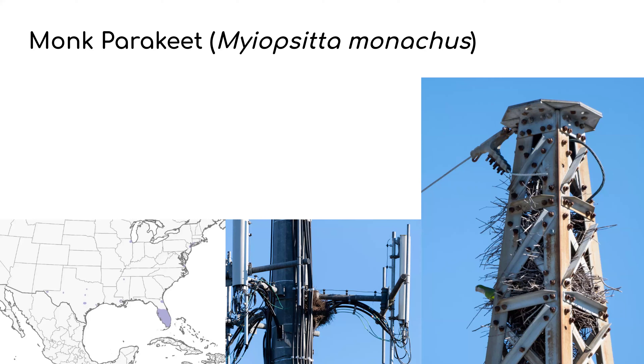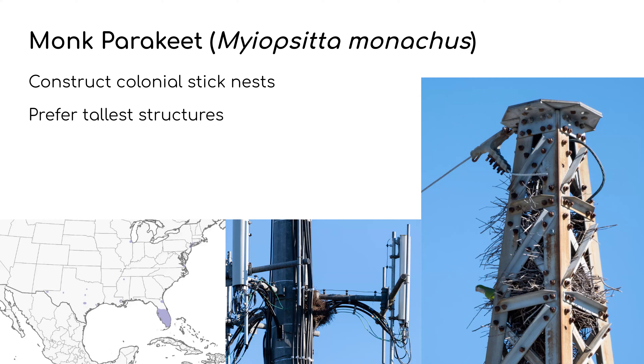The Monk Parakeet is our second example. On the range map, purple indicates resident populations: central to southern Florida, a little on the north Atlantic coast of Florida around St. Augustine and Jacksonville, sporadic spots in Texas, Mississippi, one in Illinois, and a small patch in the tri-state area of New Jersey, New York, and Connecticut. Monk Parakeets make colonial stick nests — the center image is from Orlando and the one on the right from St. Petersburg, Florida. Both are very high structures where the birds can see virtually everything around them.